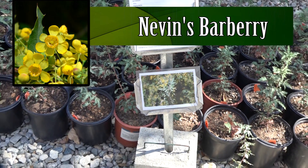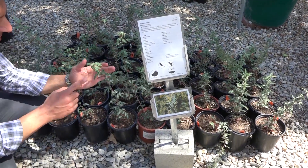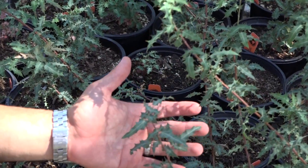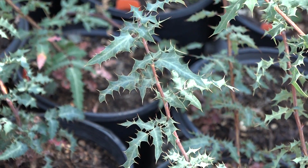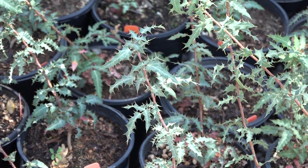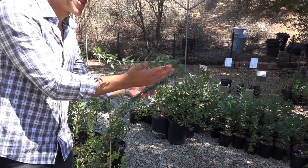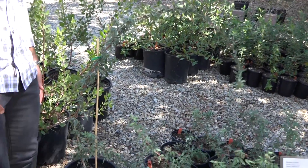Here we have Nevin's barberry — a marvelous plant to use as a barrier shrub. It gets about eight feet by eight feet and makes bright yellow flowers in the spring. It's evergreen with really prickly leaves that will keep anyone from spray painting your wall or climbing your fence. Furthermore, when it gets big and bushy, it's an excellent nesting plant for birds because it's too prickly for cats to climb in and get the babies.